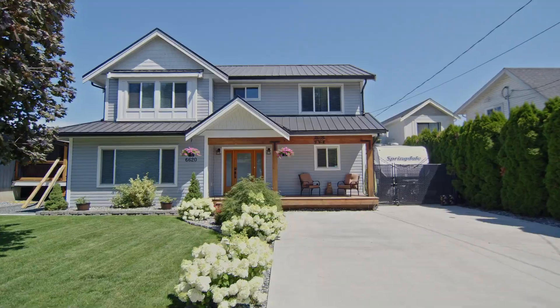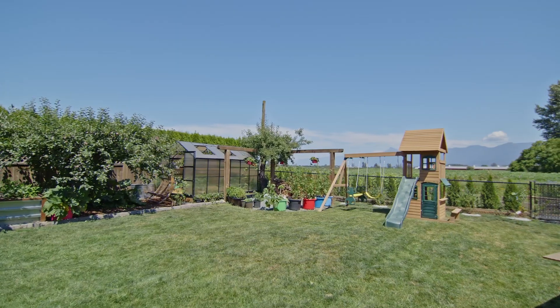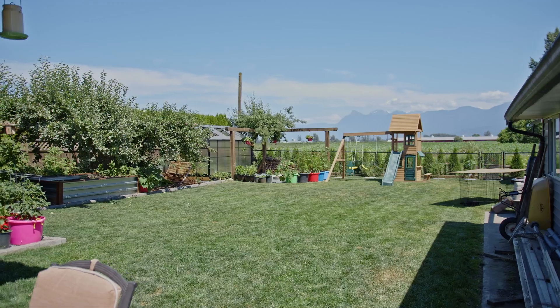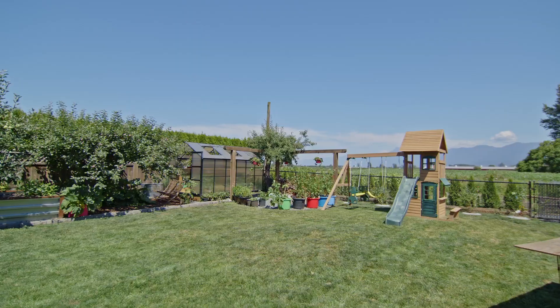This home sits across the street from Greendale Elementary so your kids can walk across to school, and it offers a huge field and playground. This property offers you this exceptional view backing onto ALR land, so you're always going to have that living in the country feel.